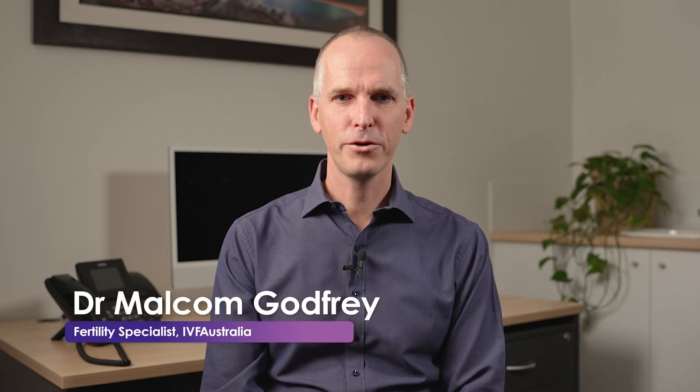Hi, I'm Dr Malcolm Godfrey, an obstetrician, gynaecologist and infertility specialist with IVF Australia. Today I'm going to talk about what is an IVF cycle and ovarian stimulation.